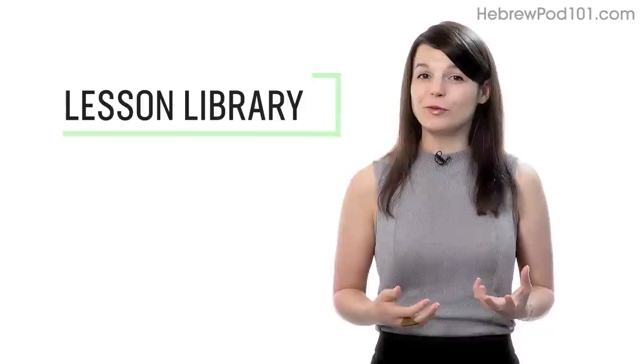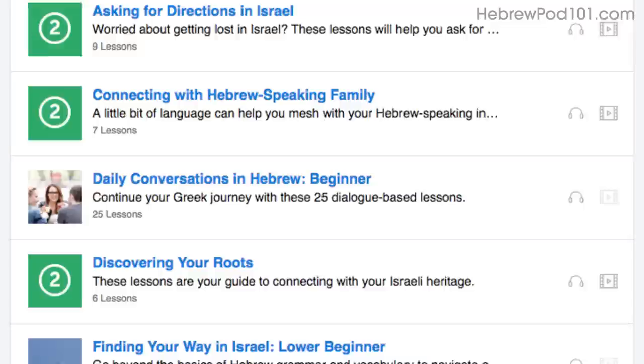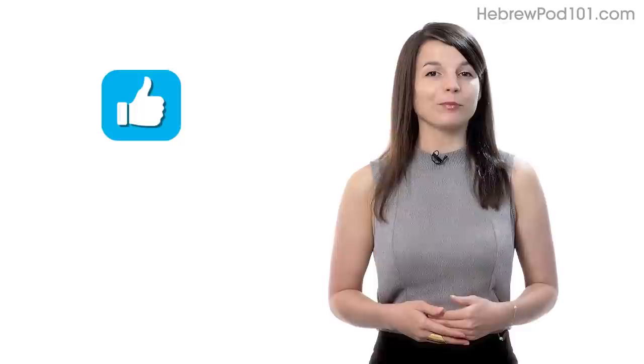Number seven: get even more lessons in the lesson library. If you want even more lessons on speaking and conversations, visit our lesson library and under Category, choose Conversation. You'll get all of the pathways and lessons focused on speaking. If you enjoyed these tips, hit the like button, share it with anyone who's trying to learn a language, and subscribe to our channel. We release new videos every week.